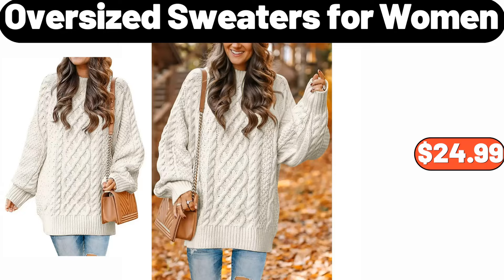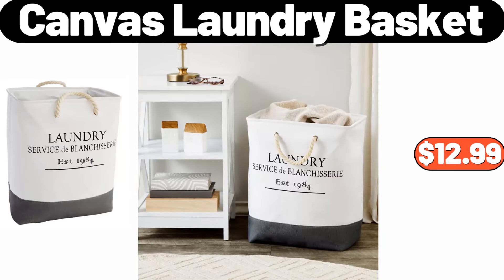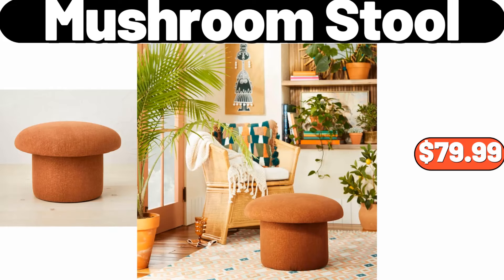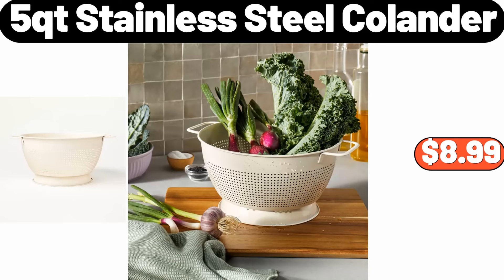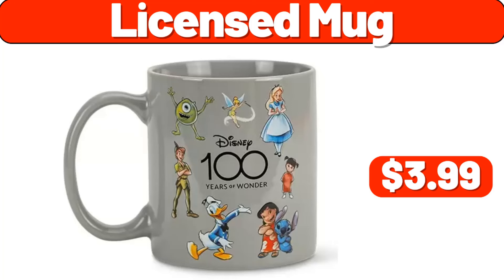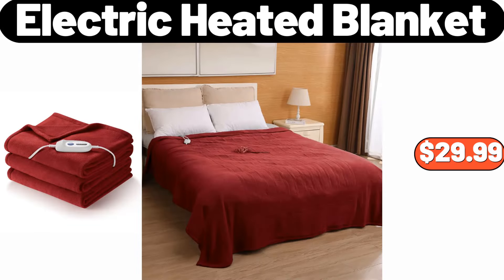Decorative coiled rope basket, $6.99. Oversized sweaters for women, $24.99. Bamboo soap dish with drain, $2.99. Canvas laundry basket, $12.99. Barilla colision pasta, $1.79. Mushroom stool, $79.99. 5-quart stainless steel colander, $8.99. Electric double induction cooktop, $85.99. Licensed mug, $3.99. 2.3-liter stainless steel kettle with lid, $12.99.